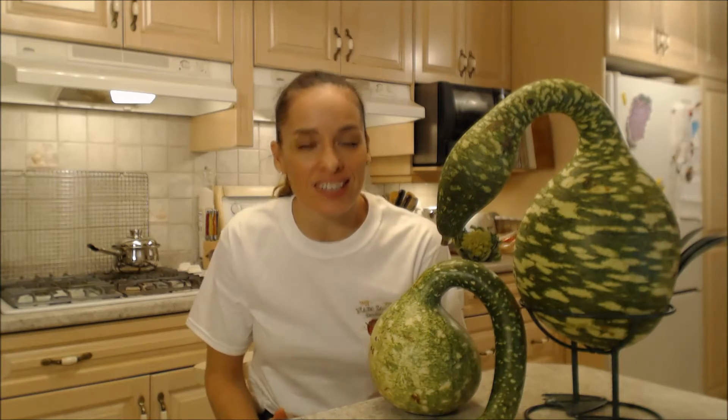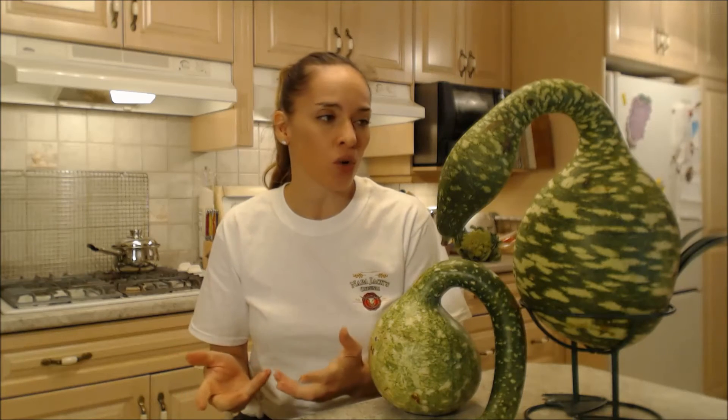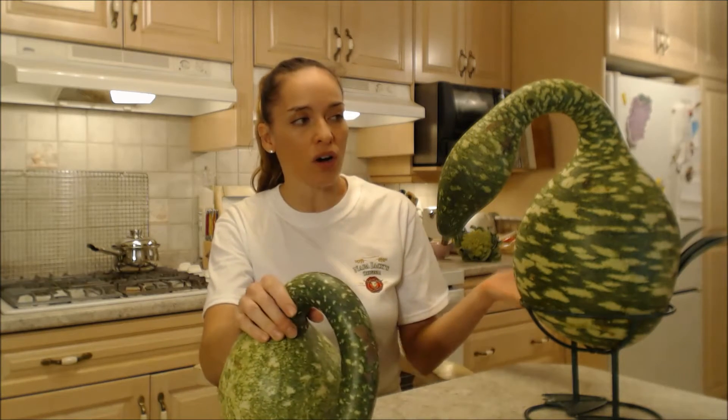If you've never seen these, they are probably the coolest gourds you've ever seen. These guys are called swan gourds or geese gourds because they actually look like a swan or a goose.